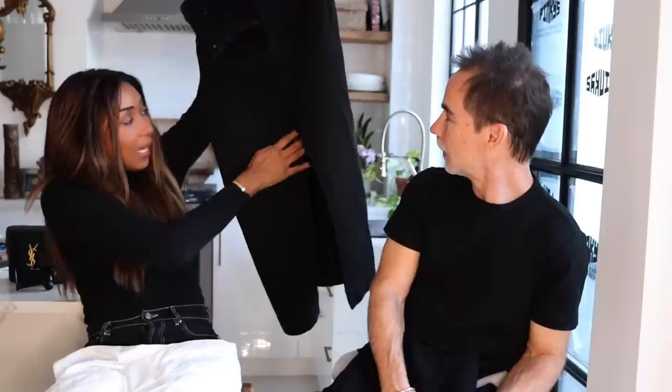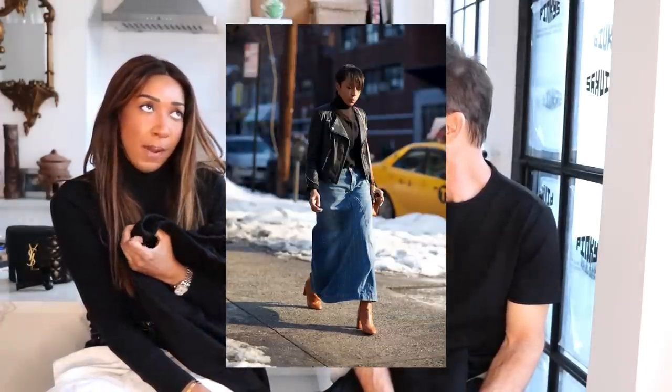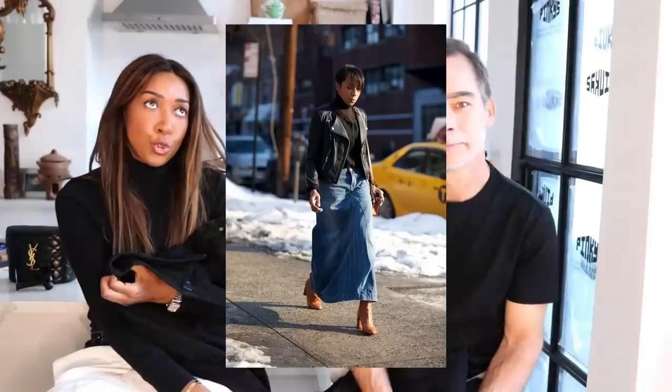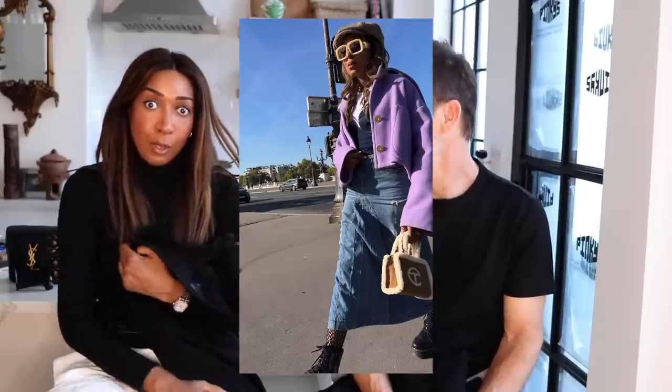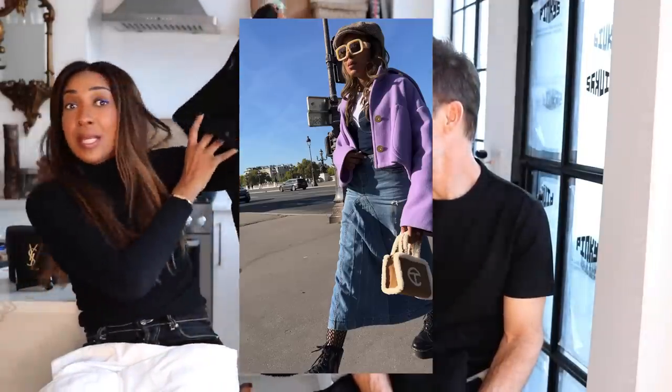Next from Khaite I got a black denim maxi skirt. It doesn't look maxi here but it is — it's a long denim skirt with a slit. I love denim maxis, they're really in at the moment. I've had an old one I picked up from eBay about nine or ten years ago, so I've been into denim maxis for a long time. This is my first one in black.